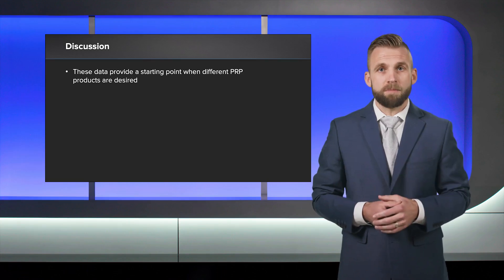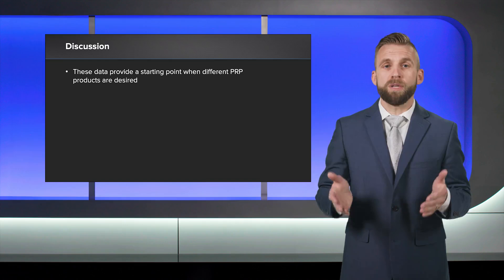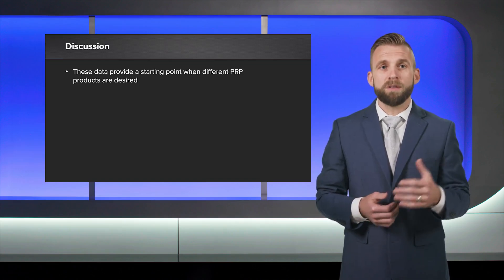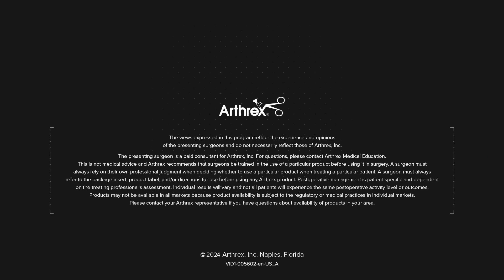The settings used in this study may serve as a starting point for creating multiple PRPs with unique content. We hope this information helps you optimize your use of the ANGEL system. Thank you for listening.